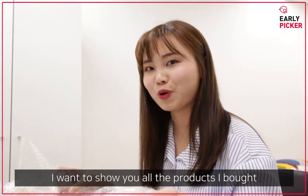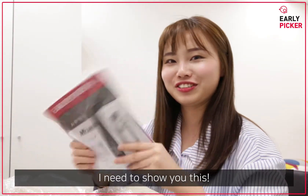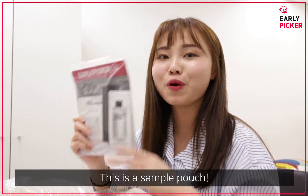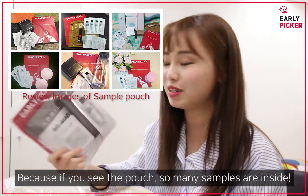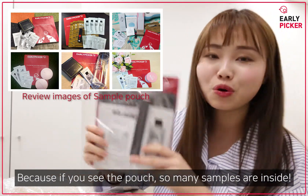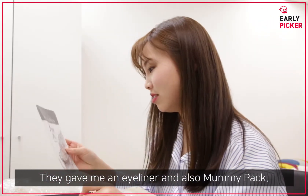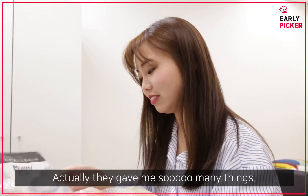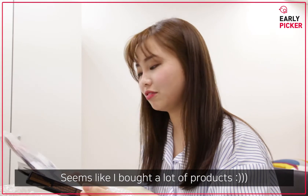I want to show you all the products I bought, but first I need to show you this. This is a sample pouch. One of the reasons I love Alleypicker is because of the pouch — so many samples inside. They gave me eyeliners and also a mommy pad. They gave me so many things, and it seems like I bought a lot of products.